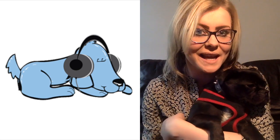So from me and Albert here at RelaxMyDog, we'll see you again next week. Bye!